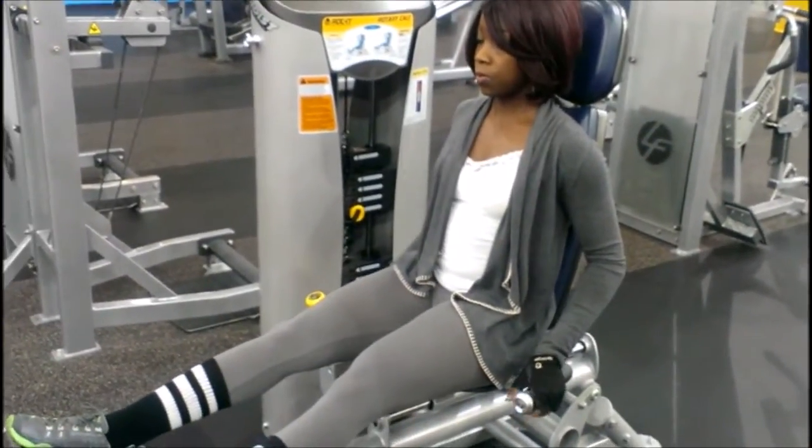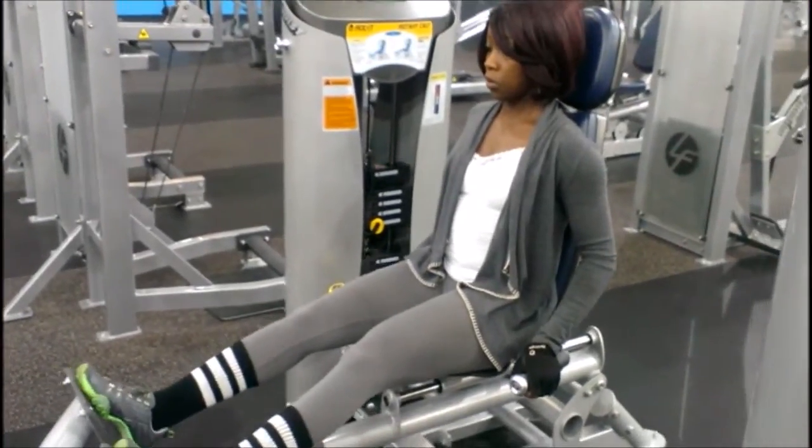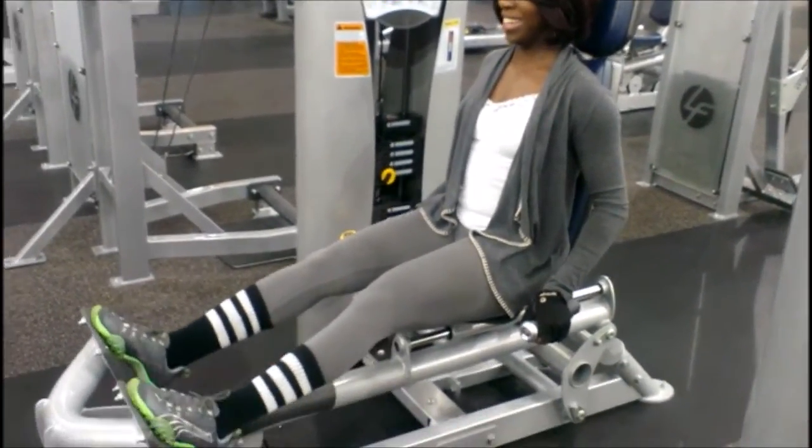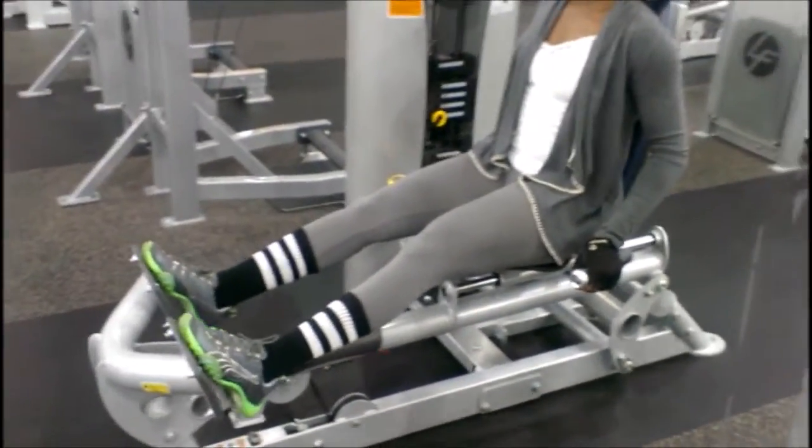Here I'm doing a set of calves, double legs. I like this machine a lot also. The weight feels very nice. I feel like I can push and I feel very strong doing these.